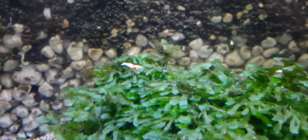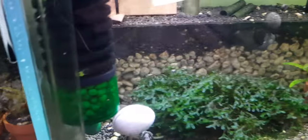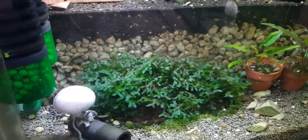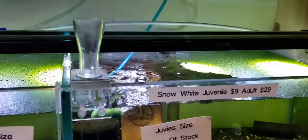$9... $29 - that's a really good price. When they first came out, they went for like a couple of hundred dollars, those shrimps. That was like maybe five or six years ago.